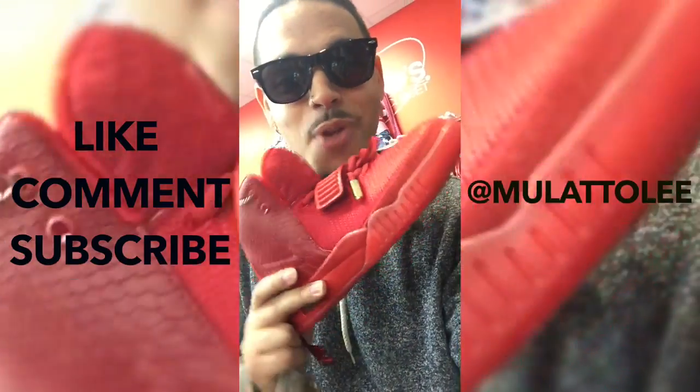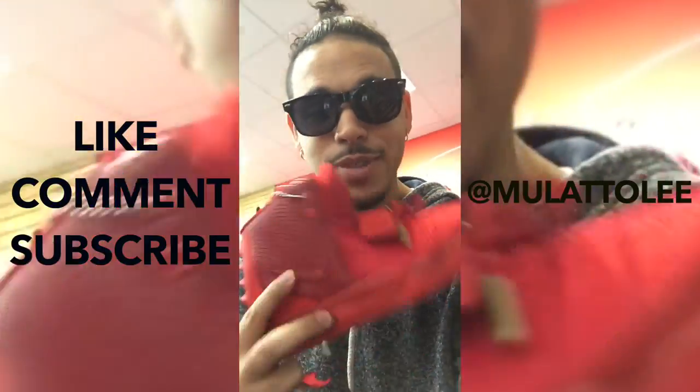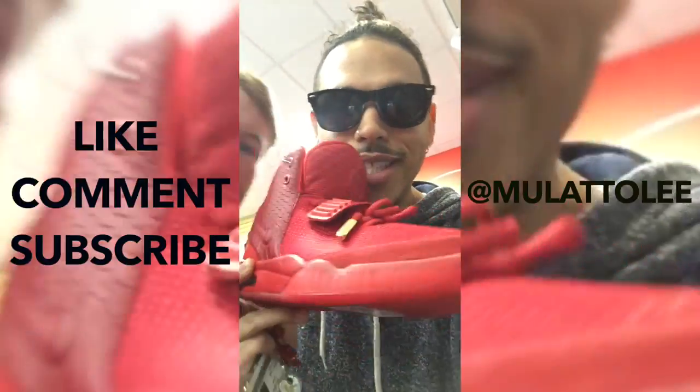We're at this store and I found some Air Yeezys. Are they real or are they fake? We think they're real Air Yeezys — you tell me.